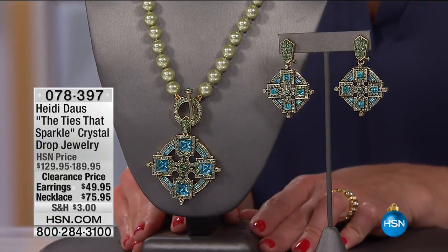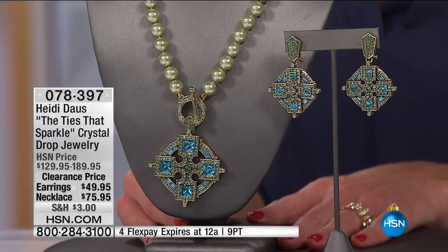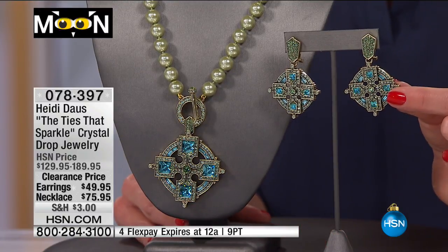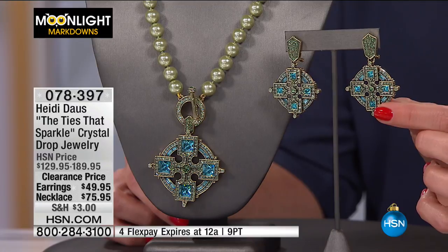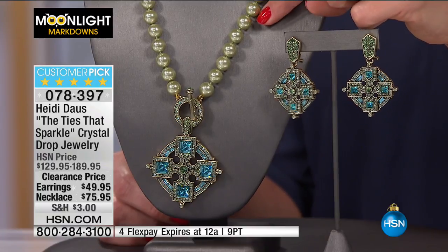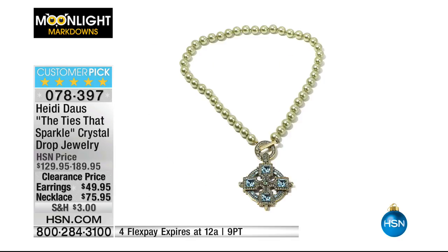We're heading into Heidi Doss — she calls this 'Ties That Sparkle.' Heidi is all about making that beautiful statement piece jewelry, and yet it's very elegant at the same time. Both pieces are 60% off the original price. Earrings at $49.95, necklace at $75.95. Earrings come in pierce as well as clip-on. In the necklace you have pearls with a beautiful greenish tone. Those earrings have a turquoise look to the crystal on them — a beautiful piece.